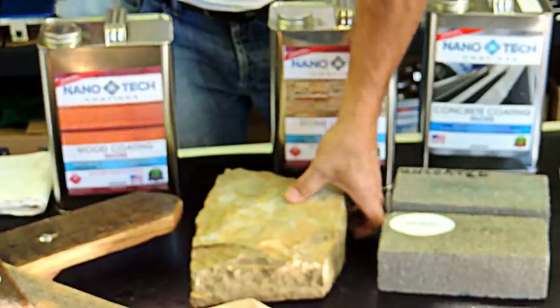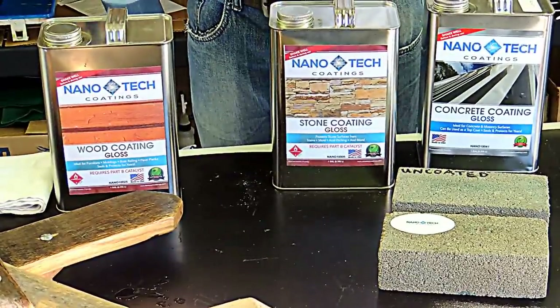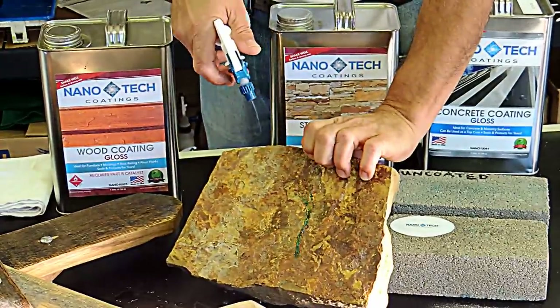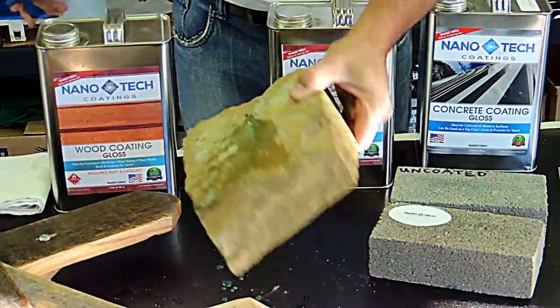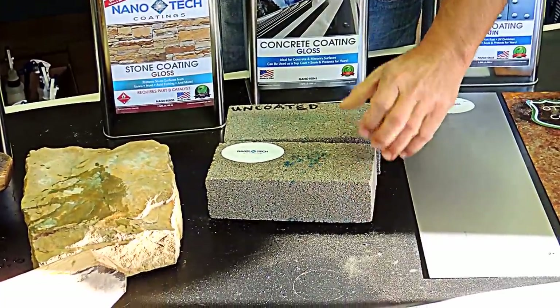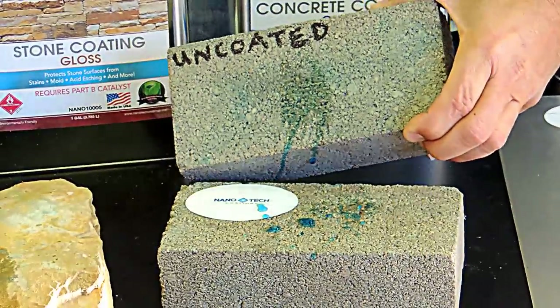Then the stone — here's a lot of dimension stone that we have, whether it's veneers or entire structures built out of stone. You can probably tell which side is coated already — water doesn't stick on there, but you can see it soaks right in on the uncoated side. Same with the masonry units — you can see how the water just beads off the nanotech-coated side.